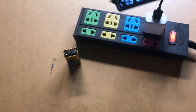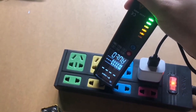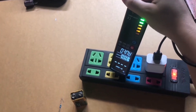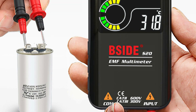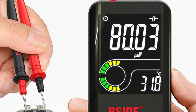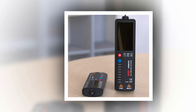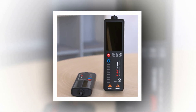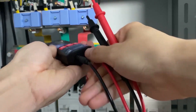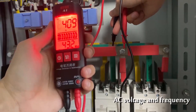When it comes to accurately measuring electrical voltages, having a reliable voltmeter is crucial. Among the myriad options available in the market, one particular voltmeter stands out as the best choice for professionals and enthusiasts alike. With its exceptional precision, user-friendly interface, and robust construction, this voltmeter surpasses expectations and sets the standard for voltage measurement devices.